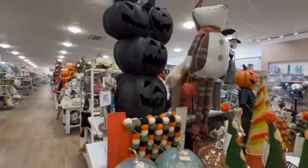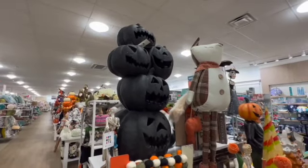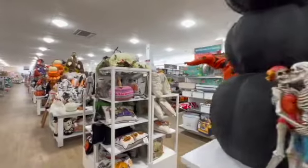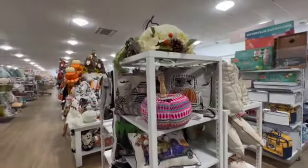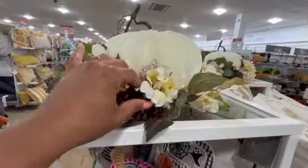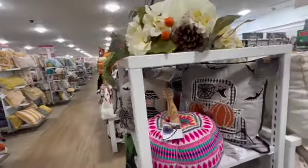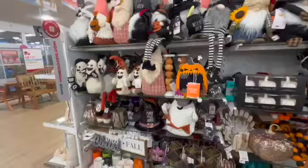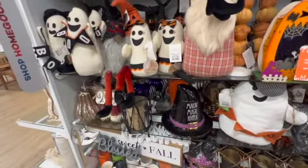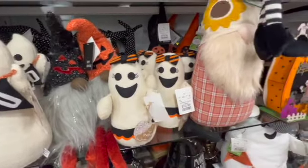So yeah, these big old pumpkins right here — boy, it's $100 for those. I love those, pretty cool. So pillows on this side right here, and a cool pumpkin centerpiece right there — pretty cool. These are $12.99, lots of those.